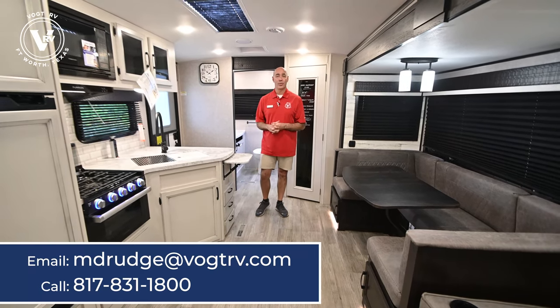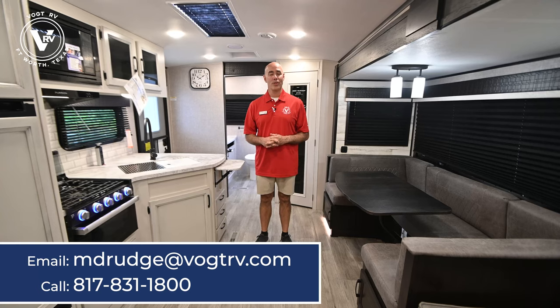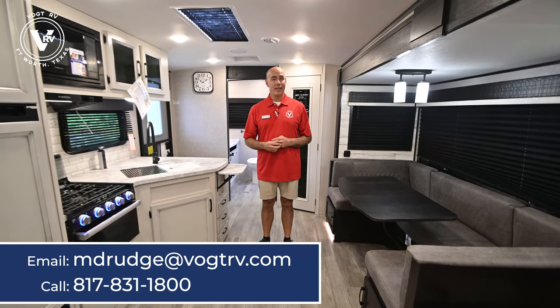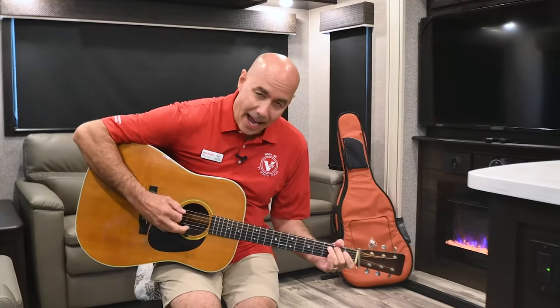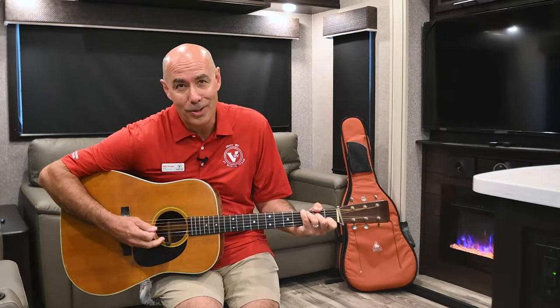We're in the White Hawk 27RB. If you'd like to learn more about this, give me a call — I can send you more specs, send you a link to it from our website. Brian's already taken a whole bunch of pictures of this unit and we have it on our website. But if you need a personalized tour, I'd love to show it to you in person. My name is Mike here at Vaught RV — thanks for joining me. I hope you learned a thing or two; if you did, click subscribe below and when I post a video you'll be the first to know.